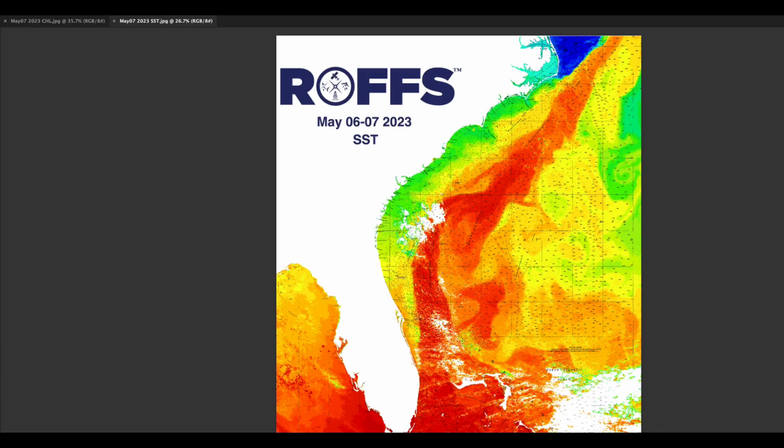Hello and welcome to another Roff's Weekly Update of the ocean conditions using satellite sea surface temperature and ocean color chlorophyll imagery from the weekend of May 6th through 7th, 2023.